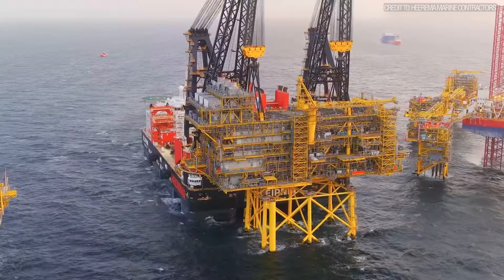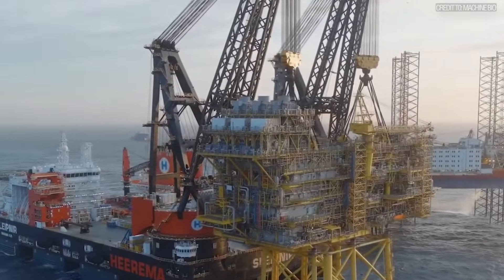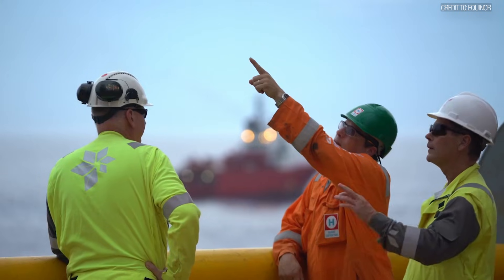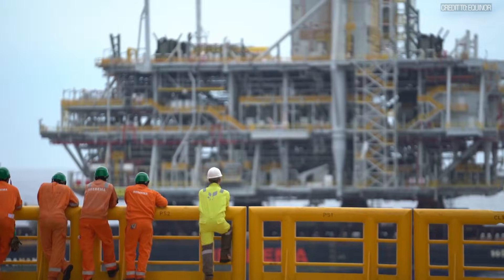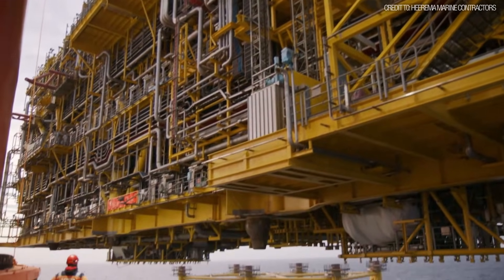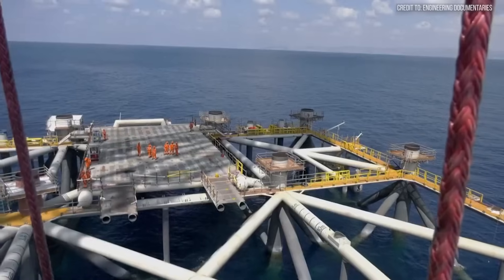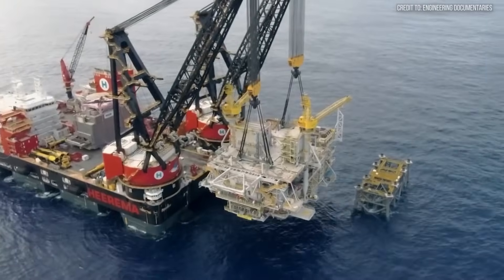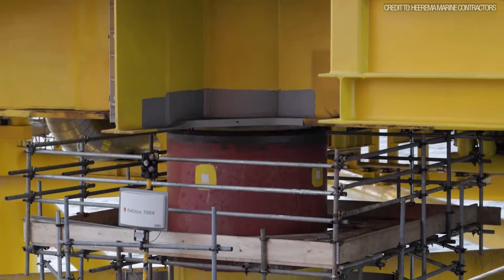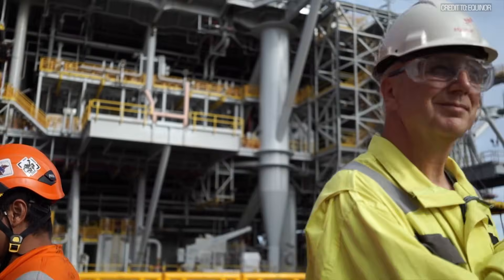Its two enormous Heerema-built cranes, each rated for 10,000 tons, began the lift in tandem. This was the heaviest crane lift ever undertaken at sea by a semi-submersible crane vessel. Over 260 offshore workers watched as the 17,000-ton module was lifted from its transport vessel. For six hours, a piece of infrastructure worth hundreds of millions of dollars hung in the air as Sleipnir sailed one nautical mile to the platform jacket, raised the module 9 meters higher, and then, with micron-level precision, lowered it onto its six legs.